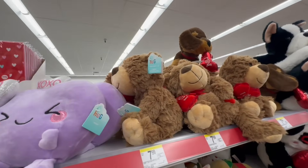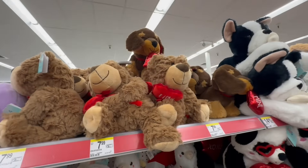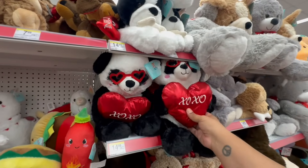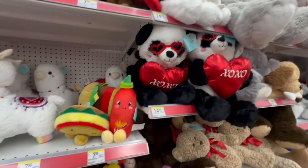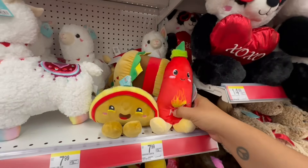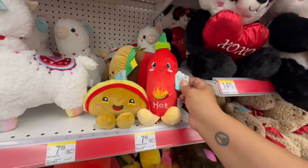And then they have the cute little teddy bears, and the little pandas that say XOXO. Oh my God, this is too cute — the little taco and hot sauce. That is so stinking cute.